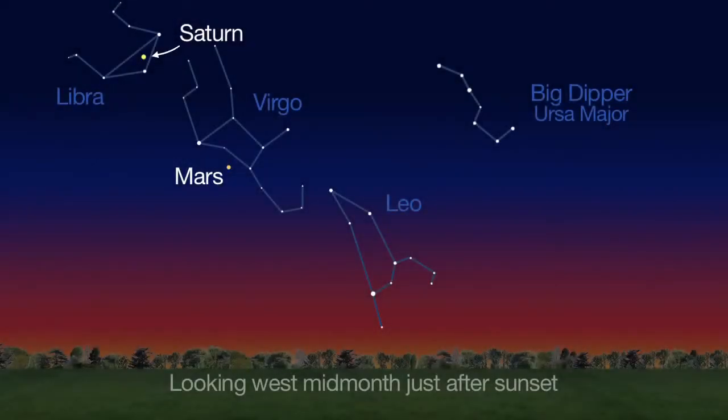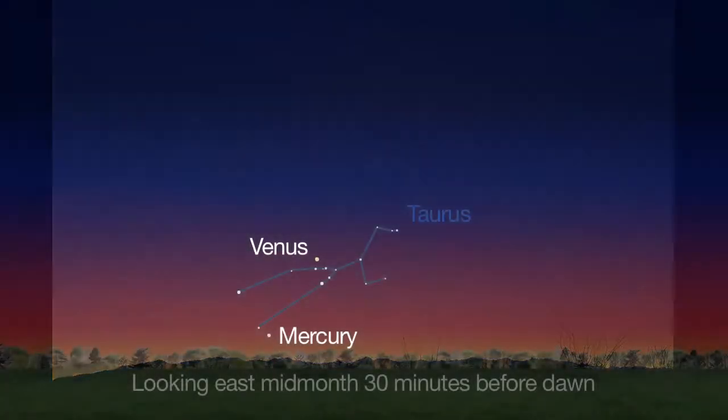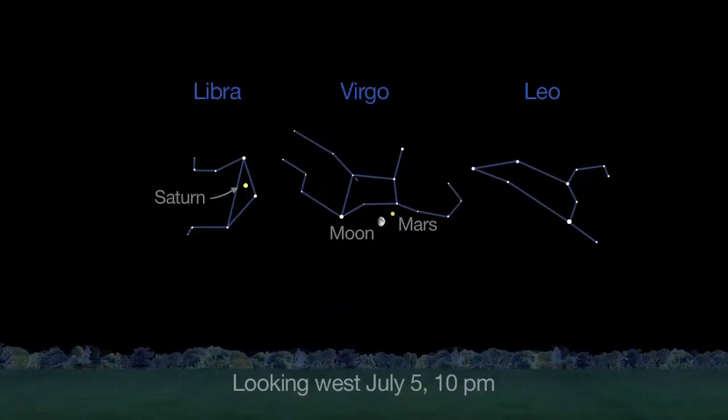Saturn and Mars grace the summer sky just after sunset, getting lower in the western sky this month. Early risers will easily see our two innermost planets, Mercury and Venus, 30 minutes before dawn mid-month. You might also be able to see some shooting stars in the southern sky before dawn. And you can still catch a historic meetup between dwarf planet Ceres and asteroid Vesta — they're super close to one another all month long.